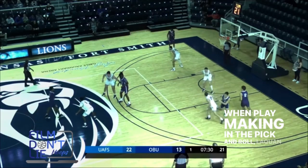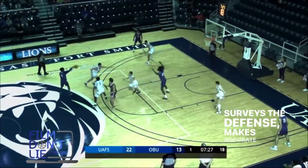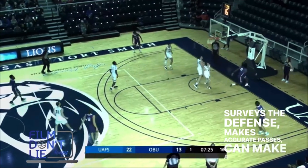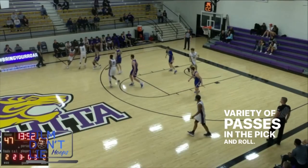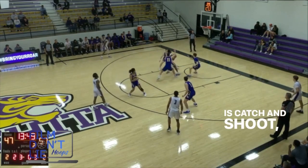When playmaking in the pick and roll, Laquan shows really good patience. He surveys the defense and makes accurate passes — he can make a variety of passes in the pick and roll. But I've noticed a lot of times all his teammates have to do is catch and shoot or catch and finish.